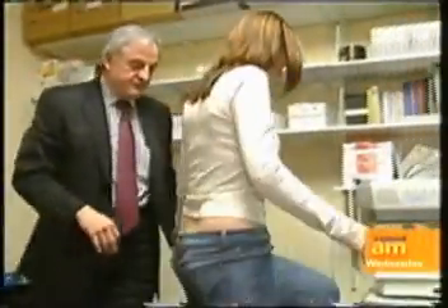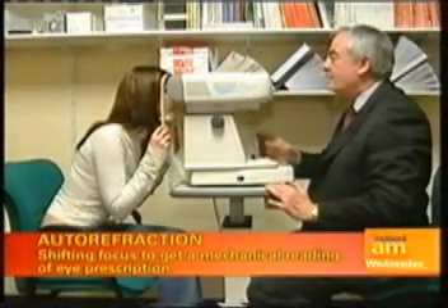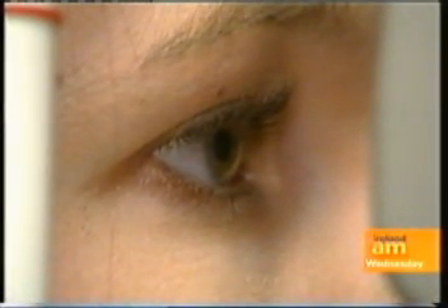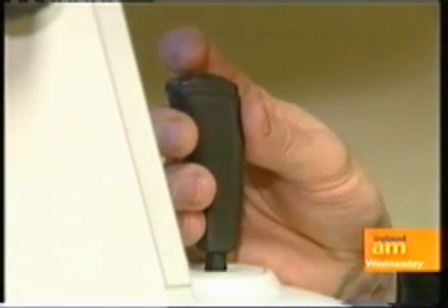In the LASIK or flap operation, which is the commonest operation done in the world today, the recovery period is very fast. That's why it's such a popular operation. The visual rehabilitation is almost within 24 hours and it's usually a painless operation, so it's one of these magic procedures in medicine, which is why it's become so popular.